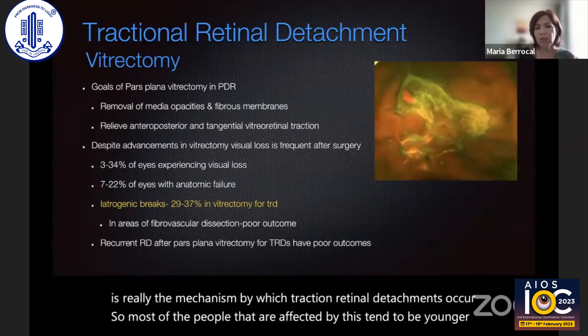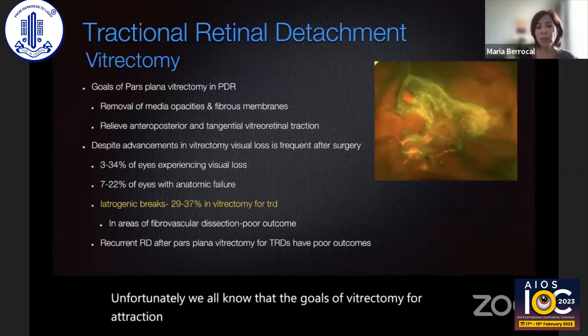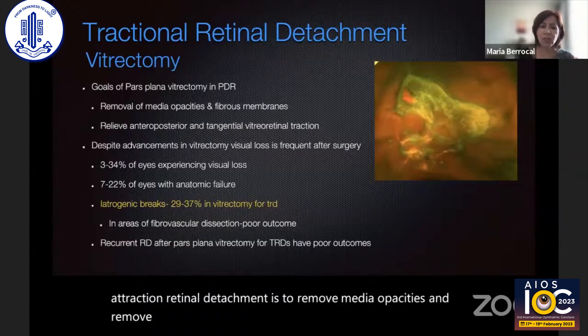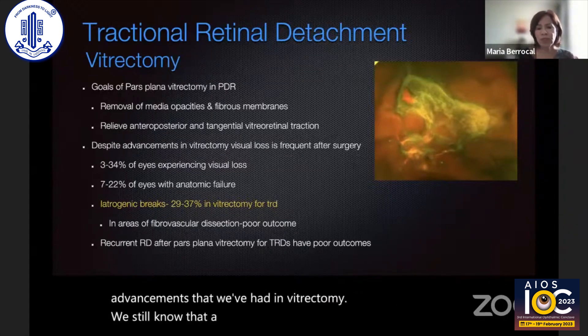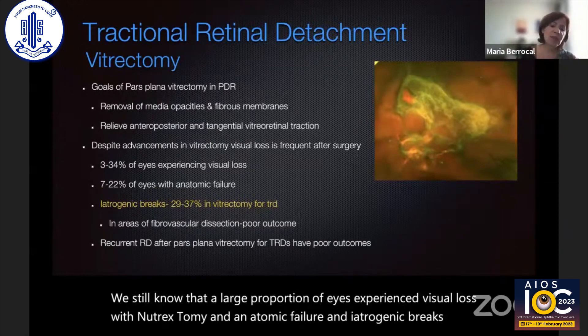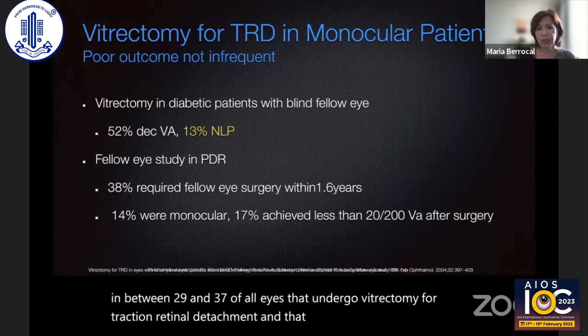We all know that the goals of vitrectomy for a traction retinal detachment are to remove media opacities and remove anteroposterior and tangential traction. But despite all the advancements we've had in vitrectomy, we still know that a large proportion of eyes experience visual loss and anatomic failure. Iatrogenic breaks occur in between 29 and 37% of all eyes that undergo vitrectomy for traction retinal detachment, and that gives you a very poor prognosis.